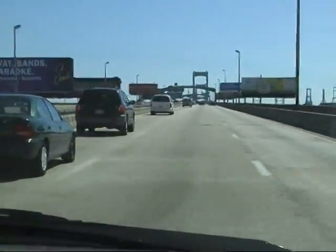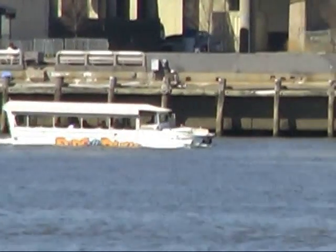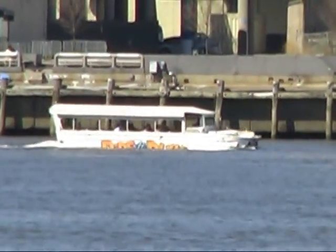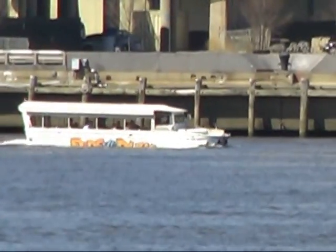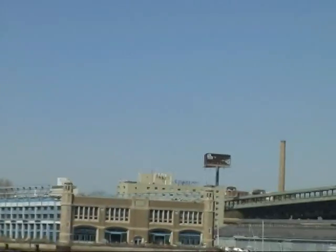The Walt Whitman Bridge going into New Jersey. The Delaware River. From Camden, we see what's going on in the Delaware River. We see the skyline of Philadelphia.